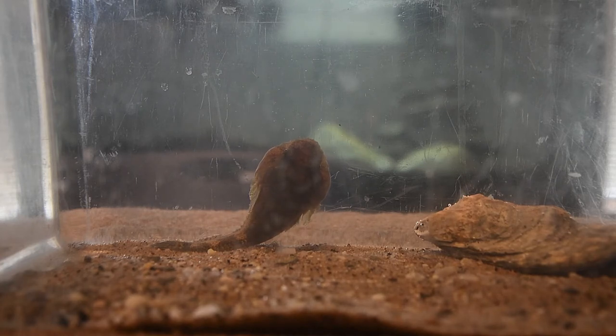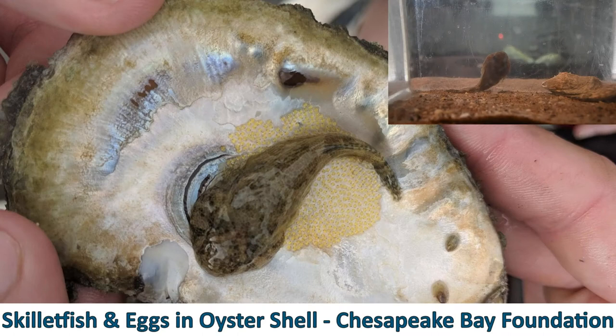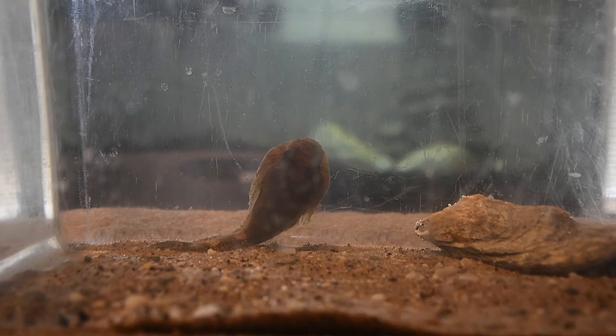They will also use oyster shells as part of their life cycle. Females actually lay their eggs in empty oyster shells — they can lay a few hundred eggs at once — so that is where the eggs will eventually hatch, and then you'll find these skillet fish in the oyster reefs. You can see I put an oyster shell in the tank here for the skillet fish.